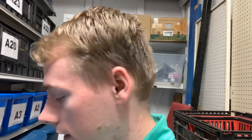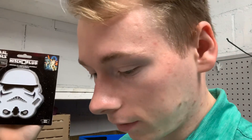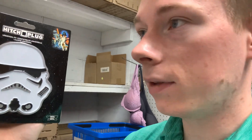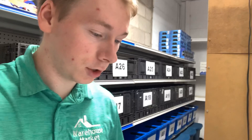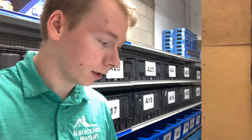This Stormtrooper Star Wars hitch plug is brand new sealed. I've got a couple different Star Wars hitch plug covers — a Stormtrooper and a Darth Vader. This one sold for $18.90 plus calculated shipping, which came out to a total of $24.64.